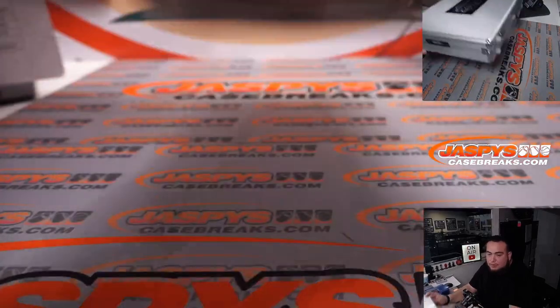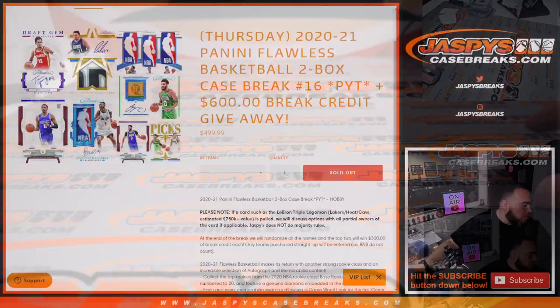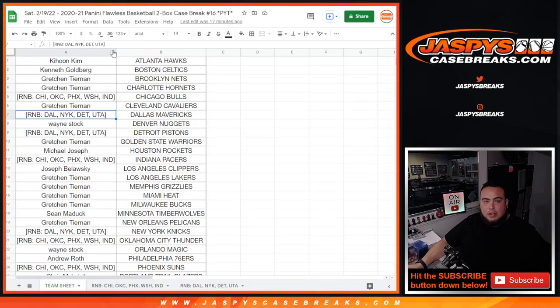That was the break — Flawless Basketball two-box case break, pick your team number 16. Still had two RPA rookies: Halliburton and James Wiseman. Not too shabby. We don't have any more Flawless for tonight at least, but hopefully more in the future. NT Baseball is pretty much going to sell out — that will probably be my next break after a little dinner break. So let's alphabetize these customer names.